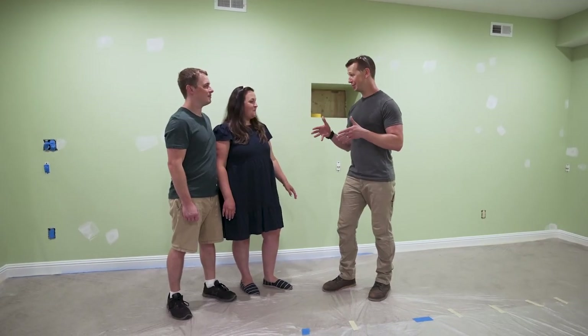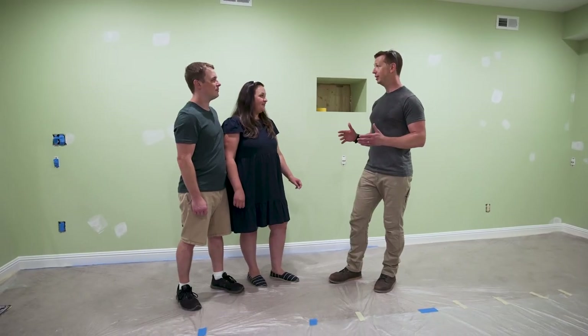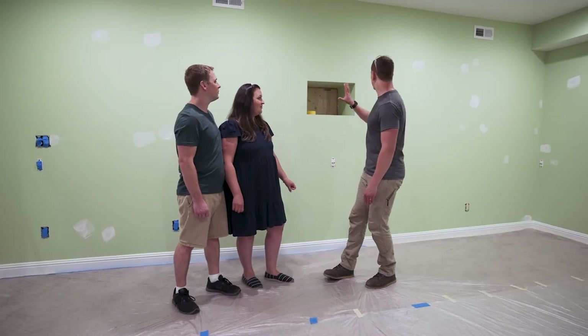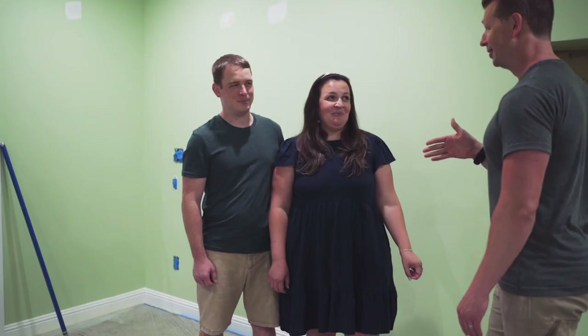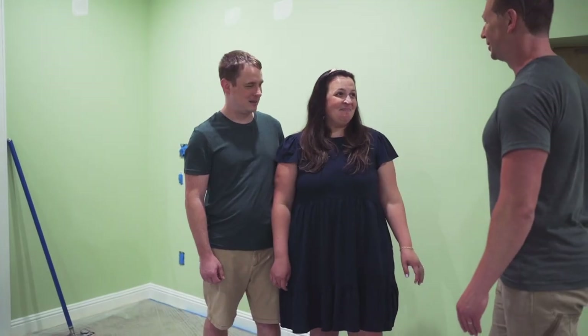We want this room to have a movie theater vibe. When you walk into a movie theater they have these panels on the wall — we can do that pretty simply with trim. We're going to put up something called box molding: a real thin trim, three boxes along the wall. I'm going to teach you guys how to use a miter saw. Have you done it before? Nope. We're going to put it up on the wall real fast with a nail gun.